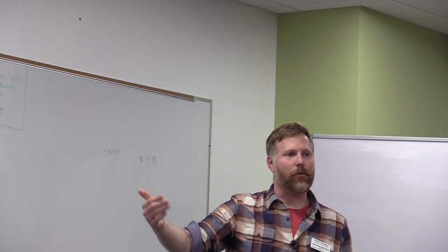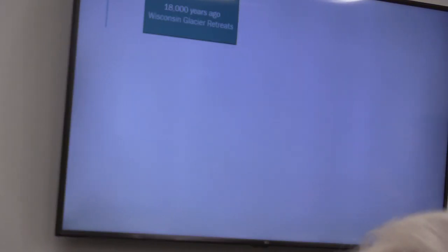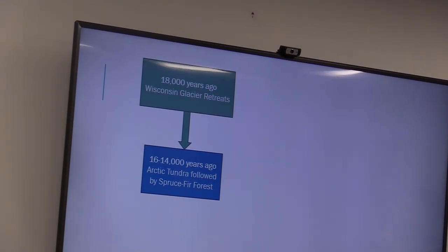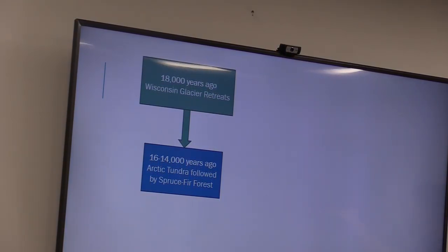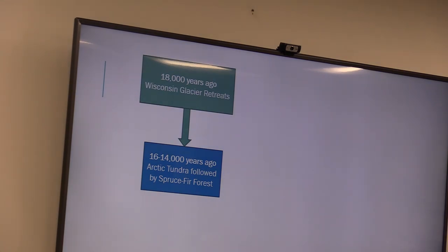About 18,000 years ago we have the retreat of the Wisconsin Glacier. It starts pulling north, moving off of Indiana and depositing moraines in the northern part of the state. From 14,000 to 16,000 years ago we have essentially Arctic tundra in Indiana, because as the glacier recedes the climate doesn't immediately become temperate — it has to follow the glacier back. So we're looking at Arctic tundra that then becomes a spruce-fir forest. We would have had spruce-fir forest here about 14,000 years ago.